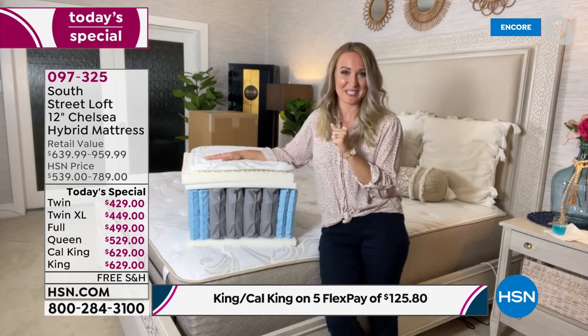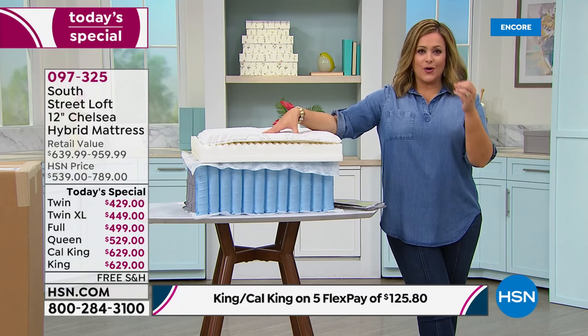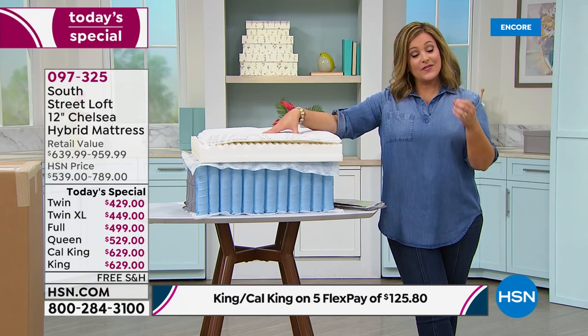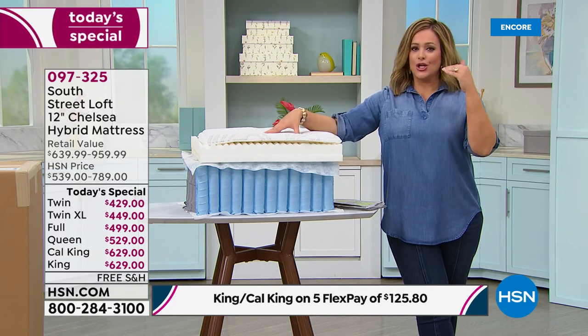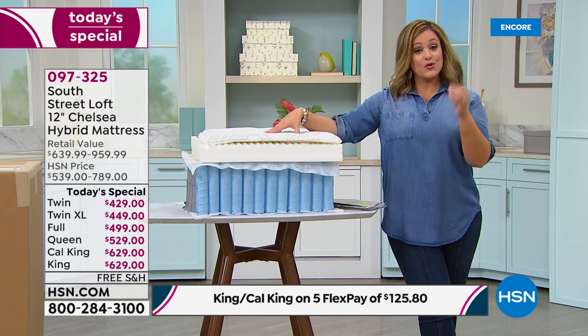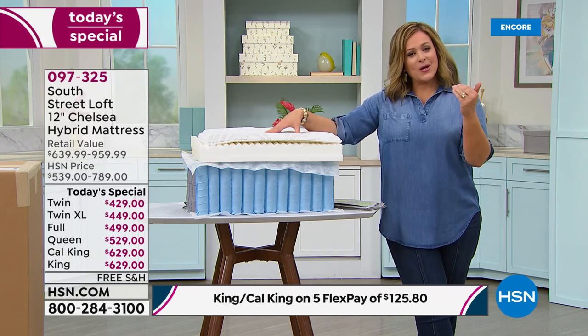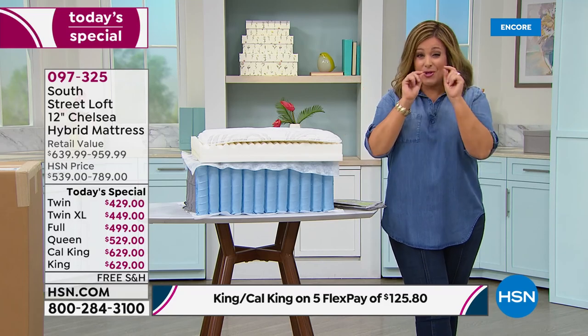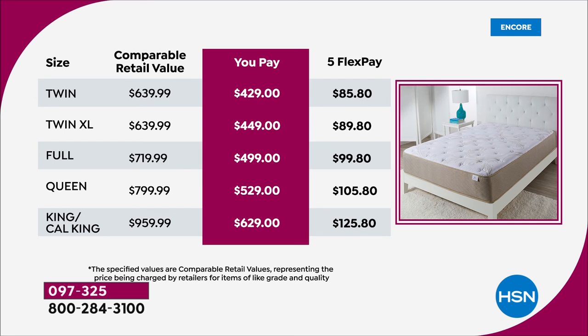You wonder how they keep prices this low? South Street Loft is an HSN exclusive brand — they make mattresses just for the HSN customer. We can give you the latest and greatest in technology and innovation and keep prices low simply because of volume. Every single South Street Loft mattress has become a customer pick — shop in confidence. Say yes tonight to the best sleep of your life.